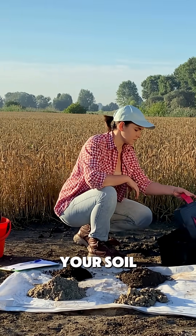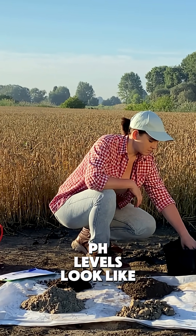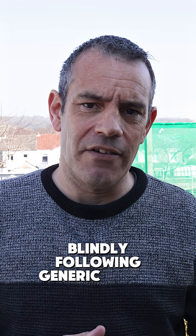Start by testing your soil to find out what nutrients are missing and what your pH levels look like. This targeted approach means you're not just blindly following generic advice.